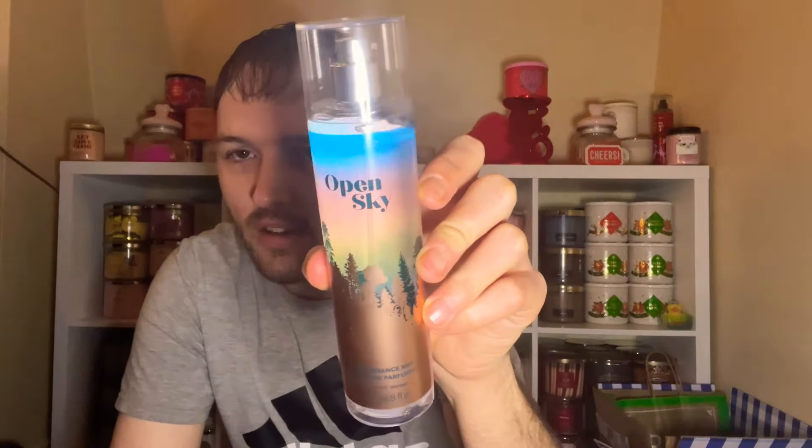We did go ahead and purchase something off Makari finally — we got the Open Sky perfume! This is the 1.7 fluid ounce perfume with fragrance notes of fresh air, wild blackberries, soft violet, and a cloud of comforting vanilla. I pulled out my Open Sky fine fragrance mist to compare them — they have similar scent notes but they're worded differently.